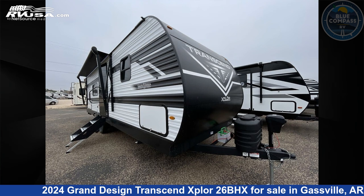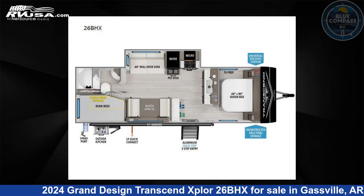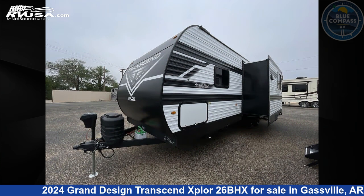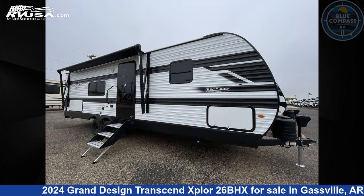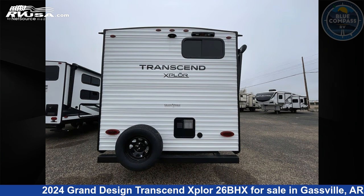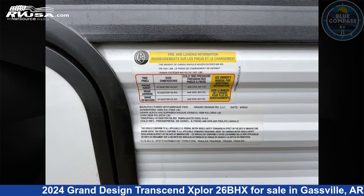This 2024 Grand Design Transcend Explore 26BHX is a travel trailer RV. It is located in Gasville, Arkansas, 72635 and is offered for sale by Blue Compass RV Gasville. Click the link in the video description to visit RVUSA.com and see more photos as well as the current price.